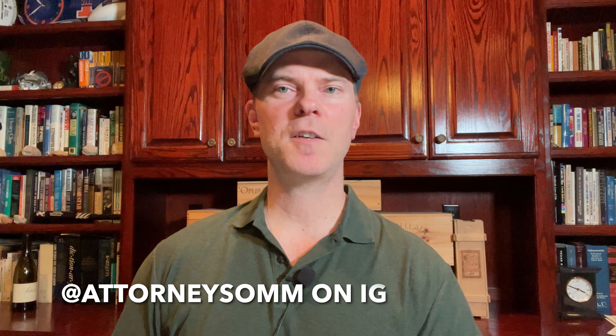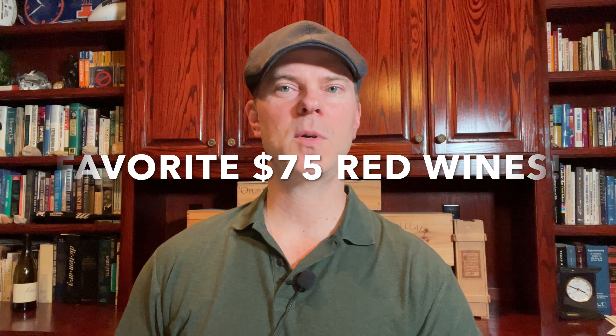In this video, I'm identifying 10 of my favorite wines around $75 a bottle, and these are all going to be red wines.